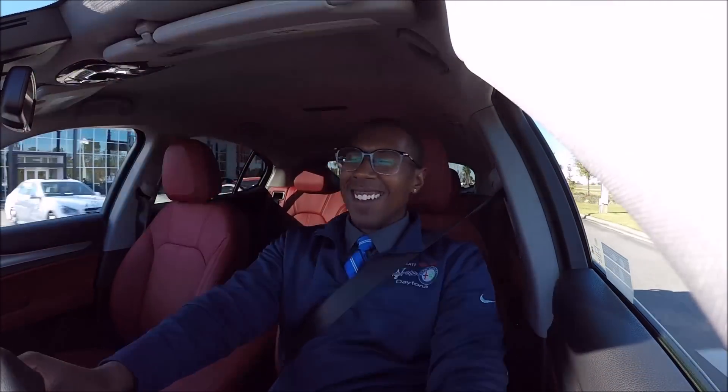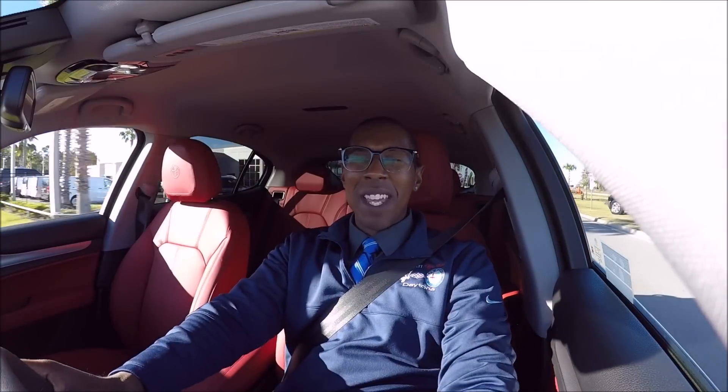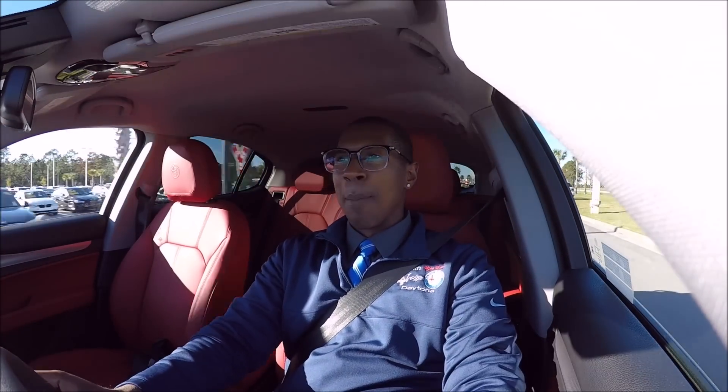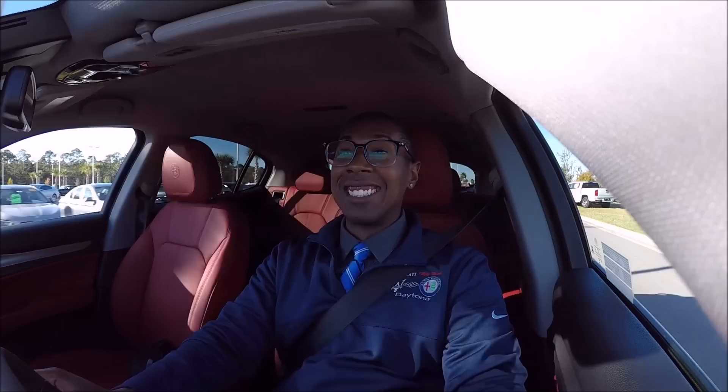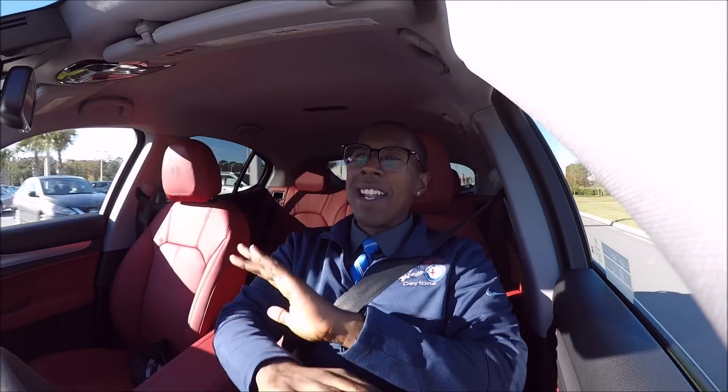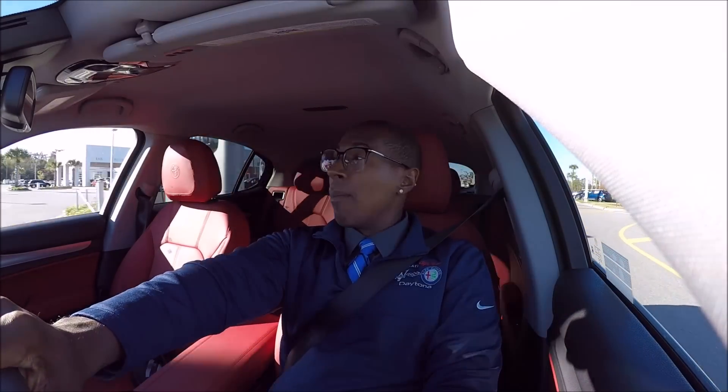There's not much body roll at all and you can have fun with it. When you get the paddle shifters involved and you're manually banging through the gears, then you step on the Brembo brakes and stop everything on a dime — it's just a fun vehicle. Right now I'm on a one-way road with not much traffic, and I'll demonstrate more once I'm on an actual road.